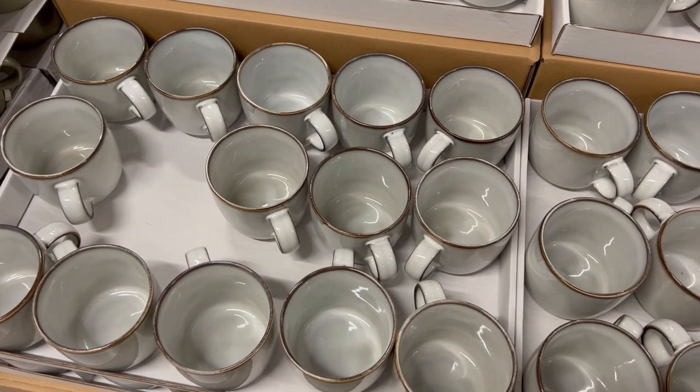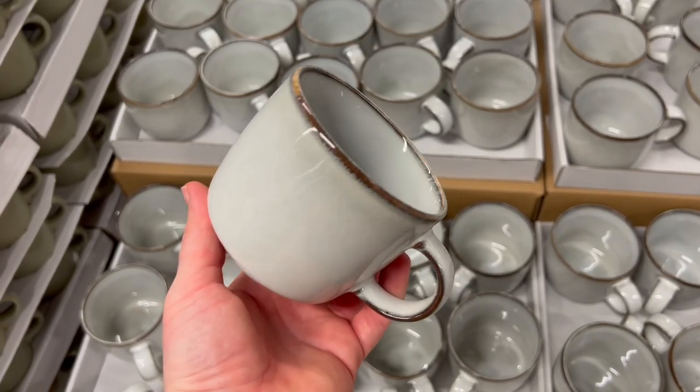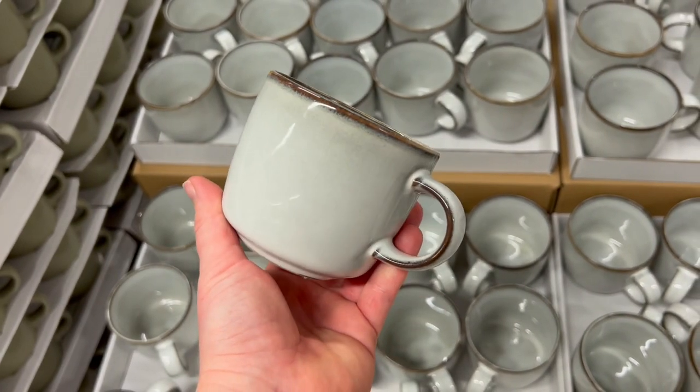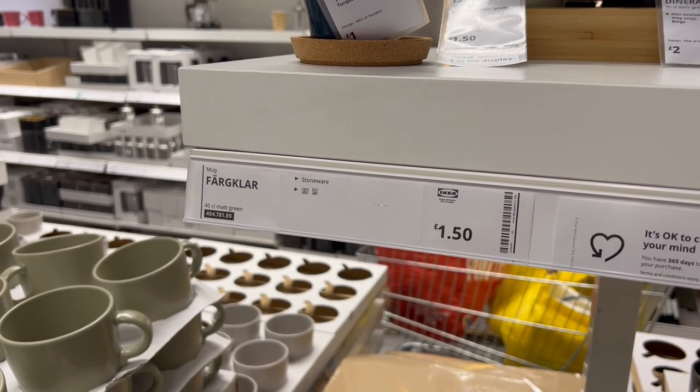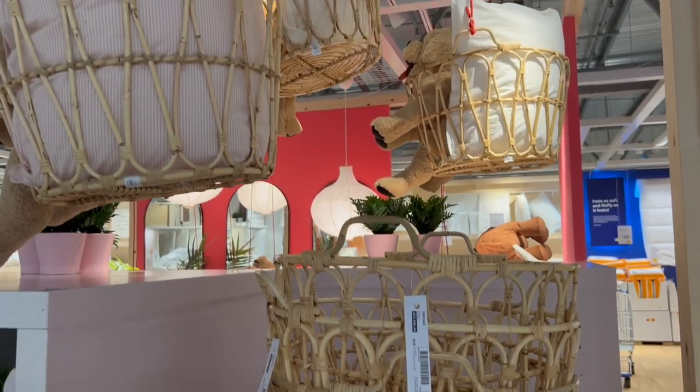I spotted this new-in cup which is a complete Anthropologie dupe — it was only £1.50. They're selling things like this in Primark Home and Zara Home, and I can't believe IKEA are beating everybody at £1.50 — they're even beating Primark at this rate.